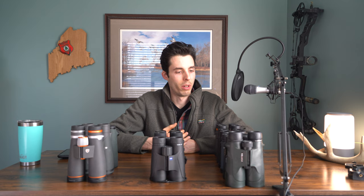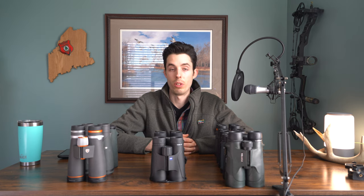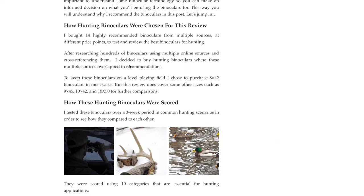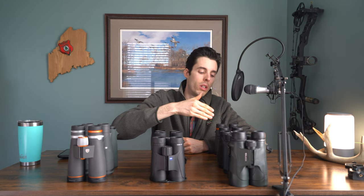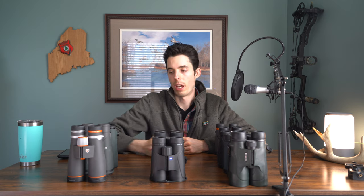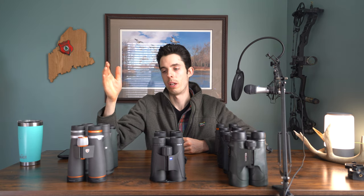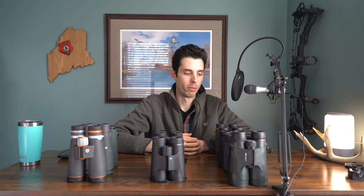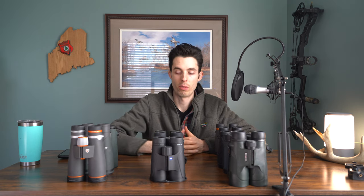Let's jump into the actual review. I've got 13 binoculars rated using 10 different categories most valuable for hunters — check my blog for more detail. These binoculars are organized from least to most expensive. I've broken them into three categories: under $350, $350 to under $500, and $1,000 plus. I have seven in the first price range, three in the middle, and three in the most expensive range.